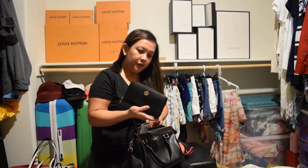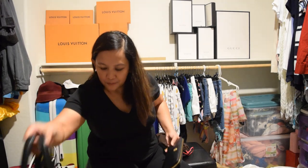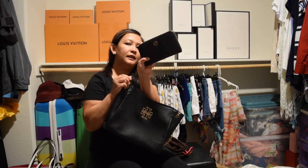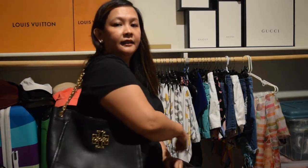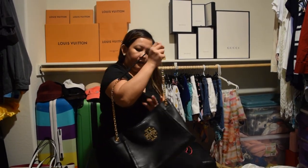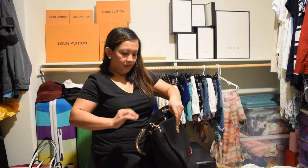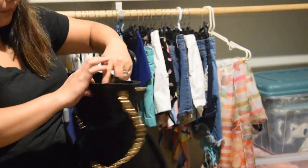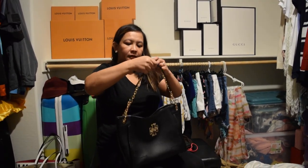This one is Tory Burch — it's the matching wallet with my Tory Burch bag. I'll show you — this is the Tory Burch that matches with this wallet. You can use it like that or make the strap longer. It's very roomy too, there's a lot of compartments. That's why most of the time I just use this wallet with my Kate Spade bag.